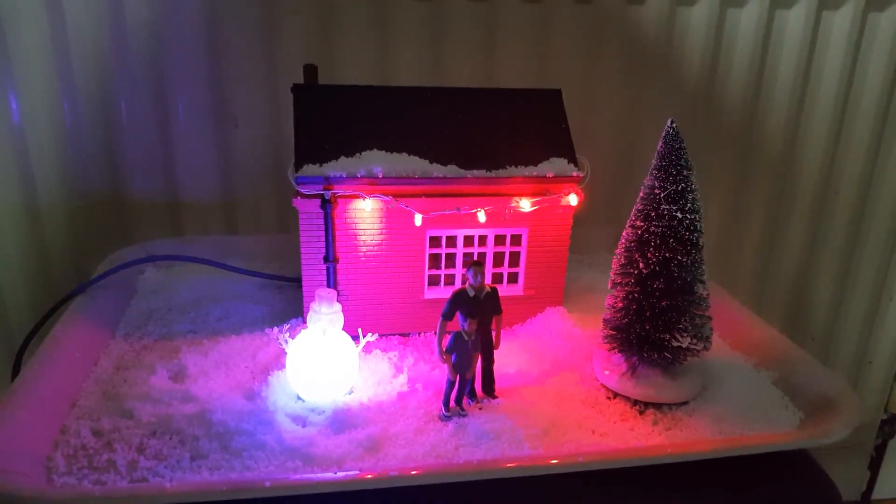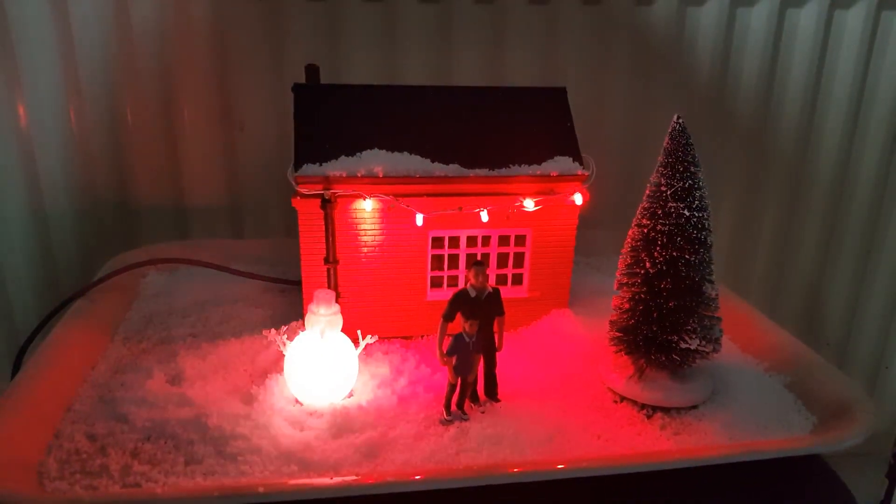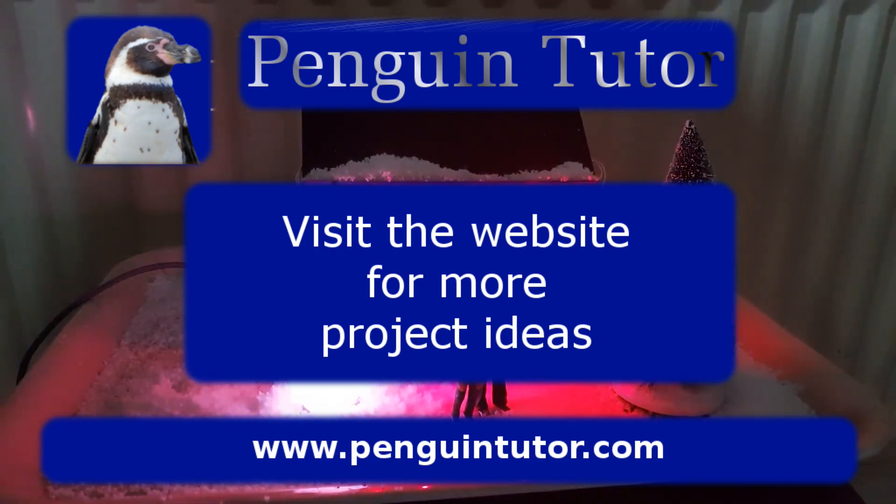Full details are on my website www.penguintutor.com. I hope you found this interesting and I wish you all a Merry Christmas and a Happy New Year.